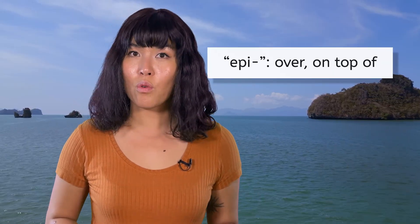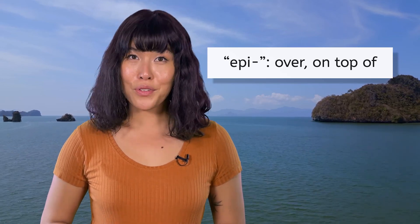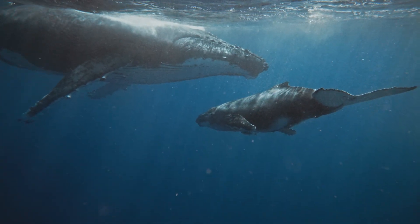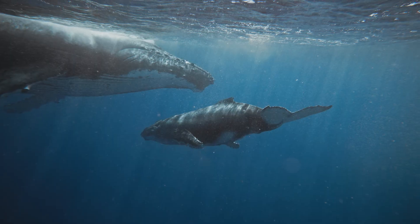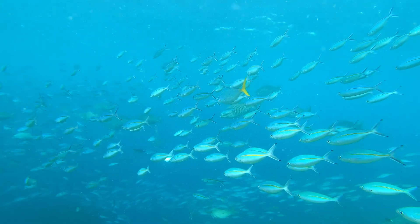We're going to head offshore and start our exploration of the open ocean in the Epipelagic Zone. Did you know that the prefix 'epi' is Greek for 'over' or 'on top of'? The Epipelagic Zone is right at the surface and extends down as much as 200 meters below. This region is known as the Sunlight Zone. Sunlight easily penetrates the water here, making the conditions very hospitable for much-loved creatures such as whales, dolphins, and a myriad of fish and other sea creatures.